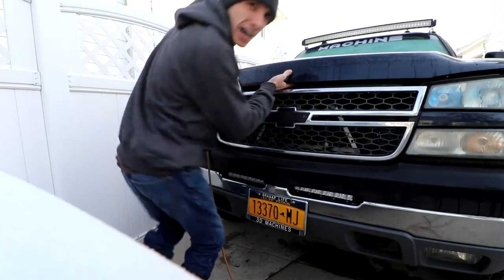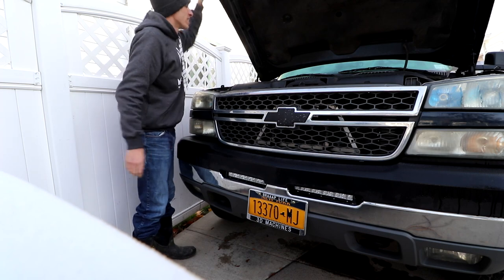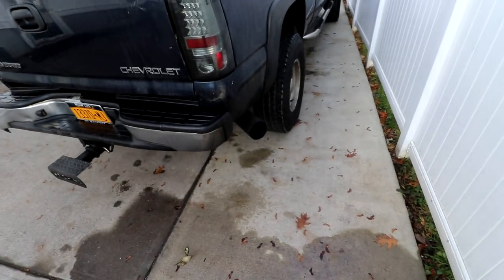It is getting chilly in New York, very chilly. I had to plug the Duramax in this morning - let's see how she starts. That wasn't too bad because there wasn't that much black smoke or blue smoke. That coolant heater is very nice.